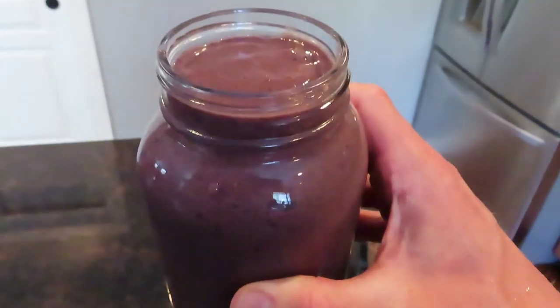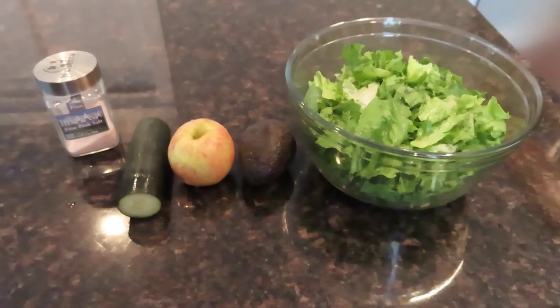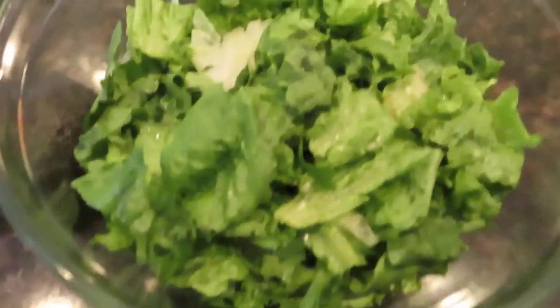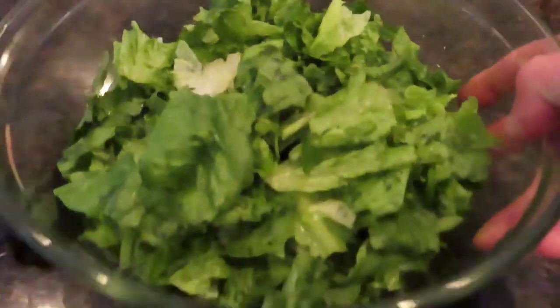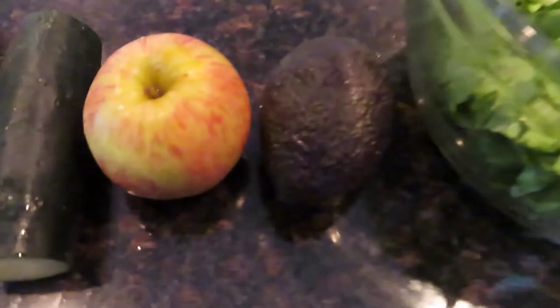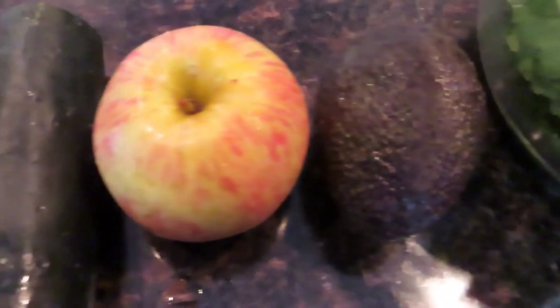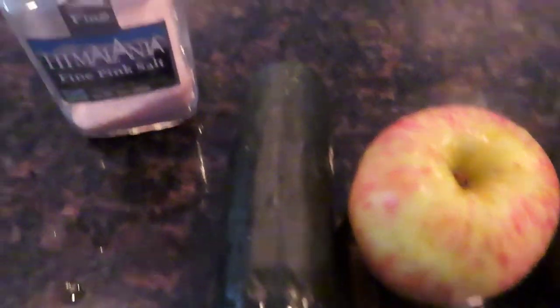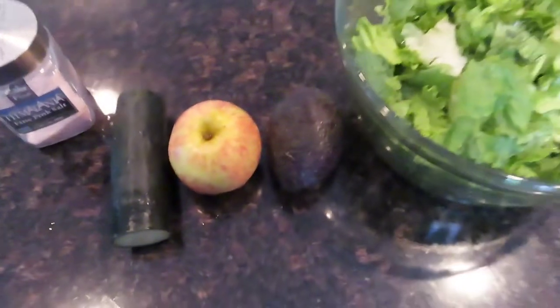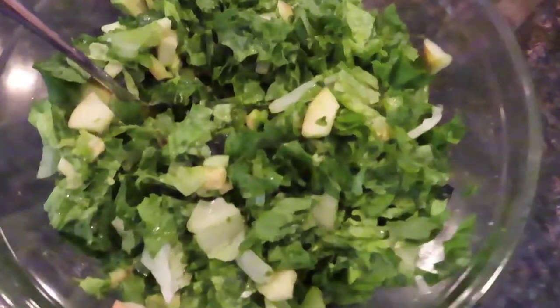At about 3:30 I put together a salad. It had a huge bowl of mixed greens — pretty big, probably a couple of servings. It had an avocado that I sliced up, an apple I sliced up, a cucumber, and I threw in some pink salt. That was my salad at 3:30, very satisfying.